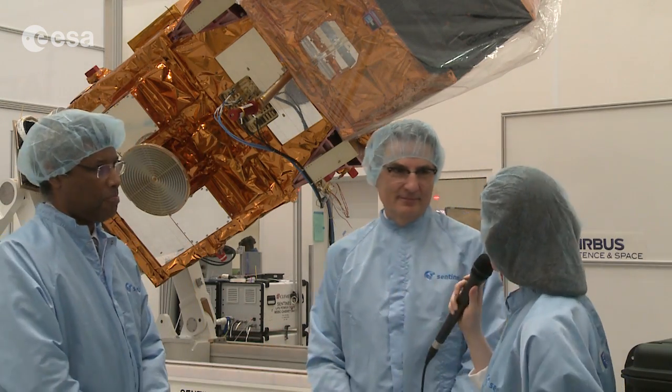Omar and Francois, thank you so much for your time. And to our viewers, remember that to learn more about space and about our planet, visit our website at www.esa.int.